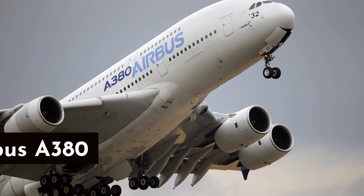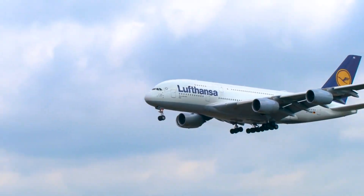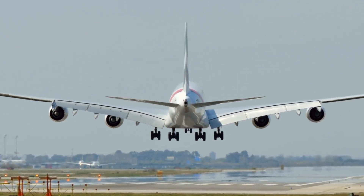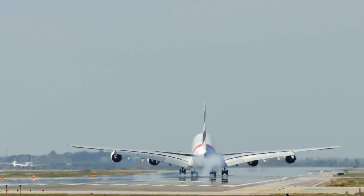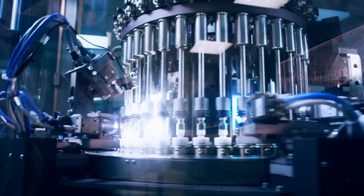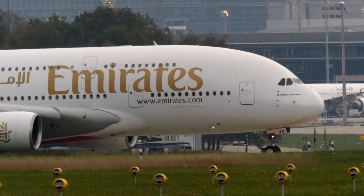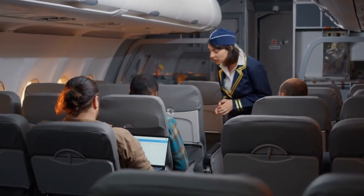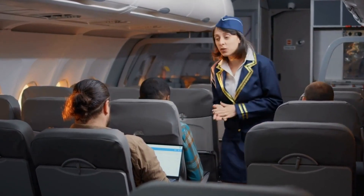Number 5: Airbus A380 — an aviation marvel renowned as the world's largest commercial airliner. With its grand proportions, ingenious engineering, and capacity to carry hundreds of passengers, the Airbus A380 epitomizes the intricacy of modern aviation. The Airbus A380 is rightfully hailed as a complex machine due to the intricacies involved in its design, construction, and operation. One of the primary reasons for its complexity is its sheer size and scale, requiring meticulous engineering to ensure its safety, stability, and functionality.